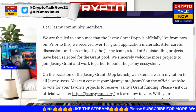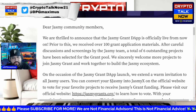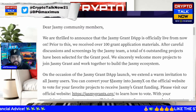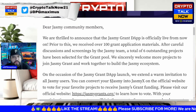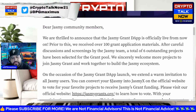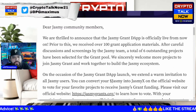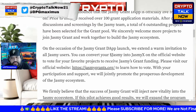After careful discussions and screenings by the Jasmine team, a total of six outstanding projects have been selected for the grant pool. They sincerely welcome more projects to join the Jasmine grant and work together to build the Jasmine ecosystem. On the occasion of the Jasmine Grant decentralized app launch, all Jasmine users can convert their Jasmine tokens into Jasmine X on the official website to vote for their favorite projects to receive grant funding at jasminegrants.org.